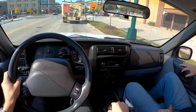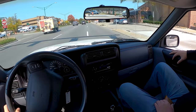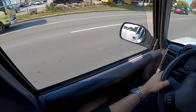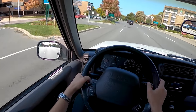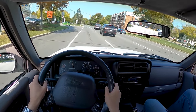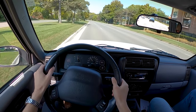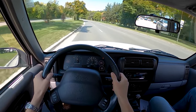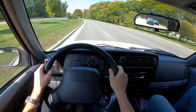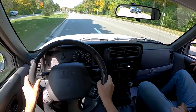The clutch is easy to operate, the shifter's got a super long throw to it, but it's pretty satisfying. There's no tachometer, so you kind of have to listen to it. You've got a fuel gauge instead — that's about the biggest fuel gauge I think I've ever seen. These didn't get the best gas mileage, so I can't imagine that's a good thing.